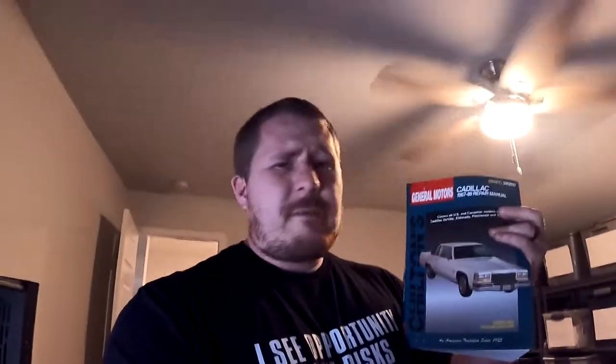Last but not least, this item came in right at the last second before we started recording. This is a 1967 through 1989 Cadillac DeVille manual. We believe we found this in the unit where we found the heater and the Red Bull cooler - the military unit. These types of manuals always tend to do well. This sold for $6.99 plus shipping, $11 even all in.